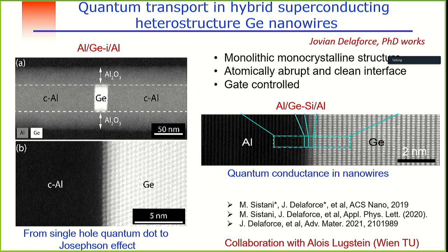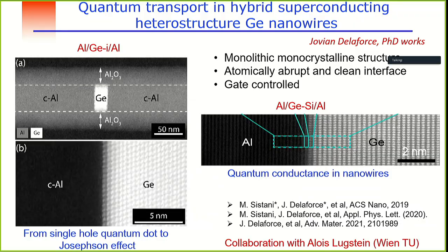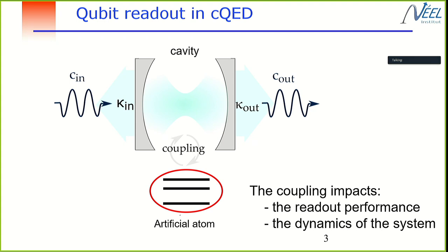In this kind of system — the thesis of Jovian de la Force — we performed preliminary experiments in germanium-silicon core-shell and intrinsic germanium systems. We can control the dot up to 20 nanometers and observe a transition from a single quantum dot system to a Josephson effect by changing the gate. There is a lot of interesting physics here.